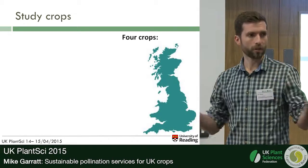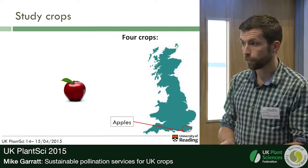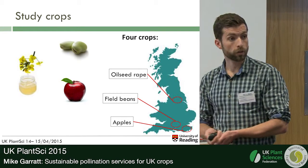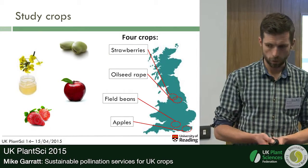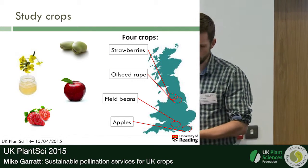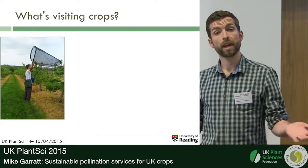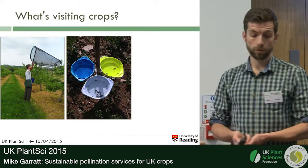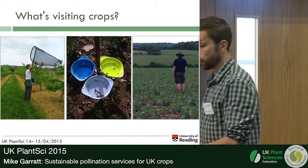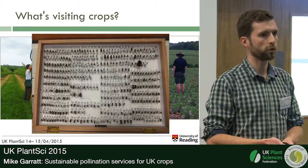First, we tried to understand what's out there pollinating UK crops. We worked in commercial orchards and fields of four crops: apples in Kent, field beans in West Berkshire, oilseed rape fields in Yorkshire, and strawberry fields in Yorkshire. All these crops are important in the UK and all are dependent to a greater or lesser extent on insect pollinators. In these fields, we carried out several pollinator survey techniques — walked transects catching and identifying insect pollinators, put out water traps, and carried out timed observations. Over three years we collected quite a few pollinator specimens, which we took back to the laboratory for identification.